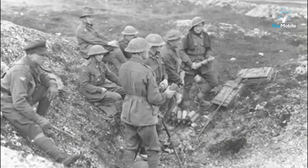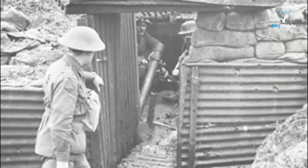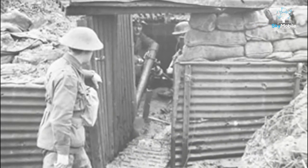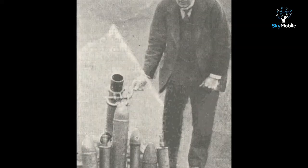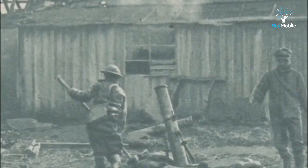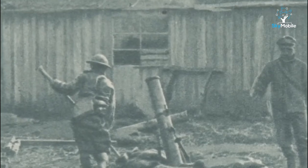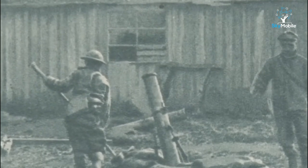It was in World War I that the modern mortar was developed, beginning with the British Stokes mortar. Named after its inventor, the Stokes was built in three calibers: three inch, four inch, and a big six inch. All had three major components: the barrel, base plate, and bipod.